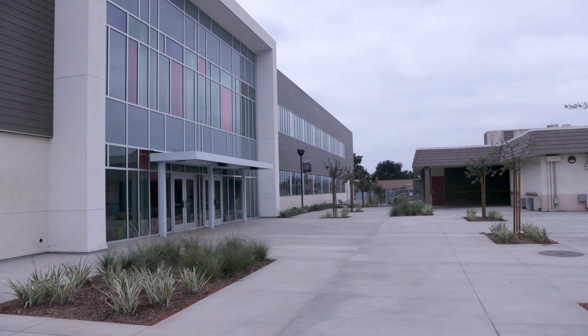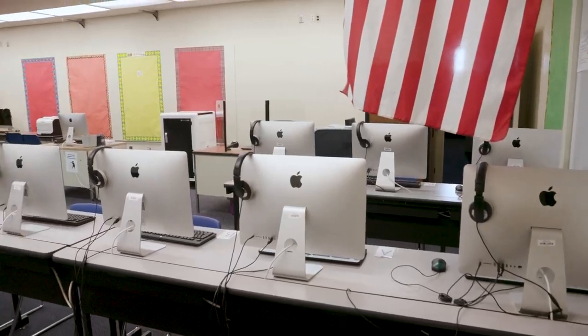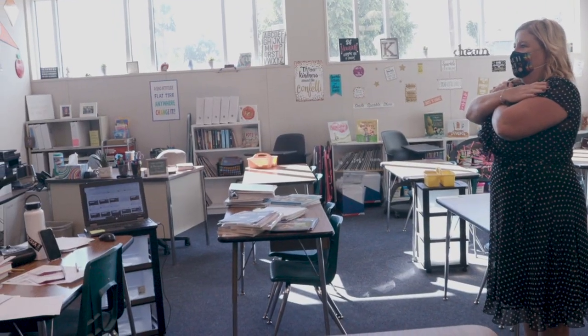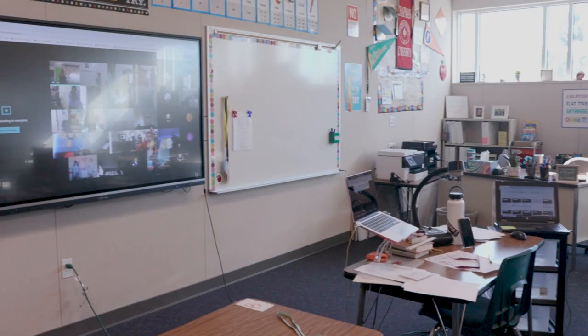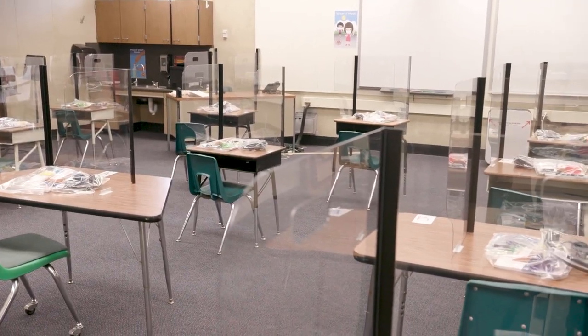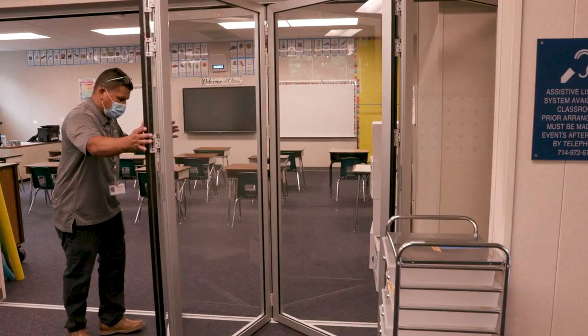Modernizing doesn't just mean you build a new facility. It also means you include new technology so that the classrooms are outfitted with all sorts of technology so that teachers, even in distance learning formats, can be in their classroom and have all the equipment they need. But when they are with the students in the classroom, the equipment and technology all help to enhance the educational experience of students.